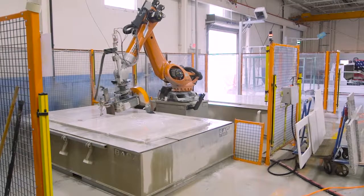Our gantry style SawJet is three years old and we have replaced numerous high pressure lines, bearings, the bellows and the tracks. And I believe that was around $90,000.